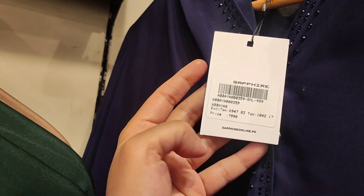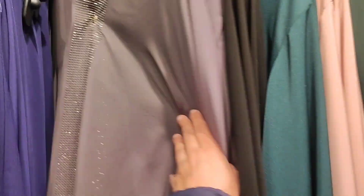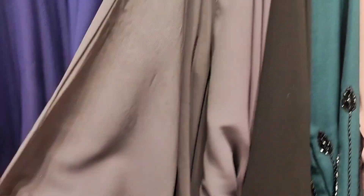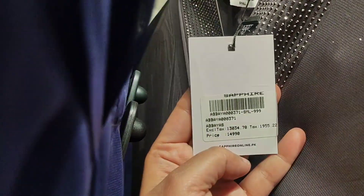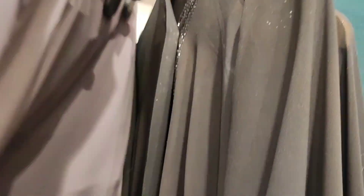This purple kaftan style flare abaya is priced at 7,990 rupees. The fabric is beautiful. Now you are also seeing black and grey color hand embellished abayas.